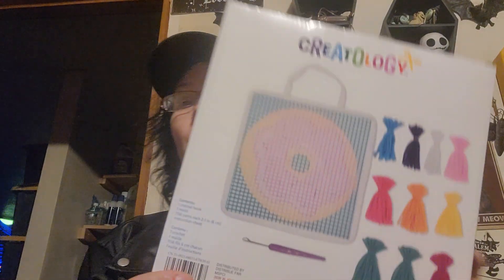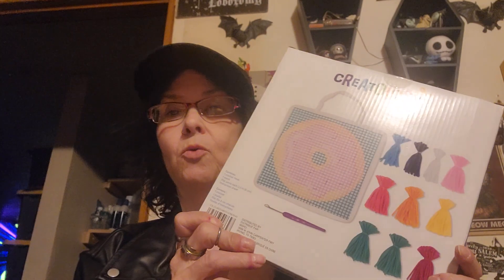I got another one — a donut one. Cool. I am really liking those. I like the size of them. I don't think it will frustrate me as bad as the full size ones.